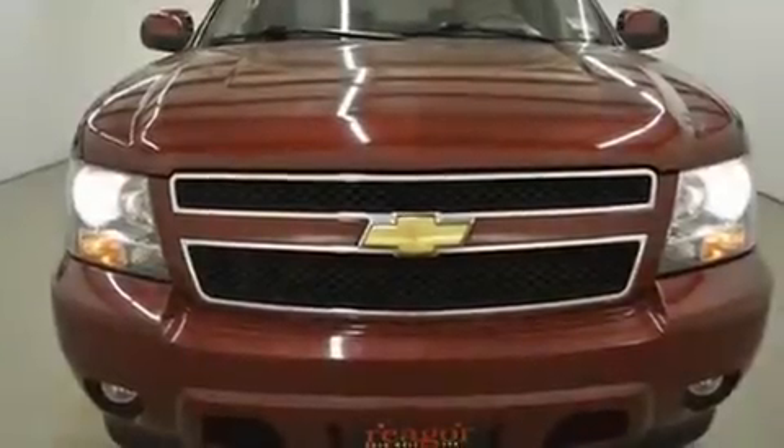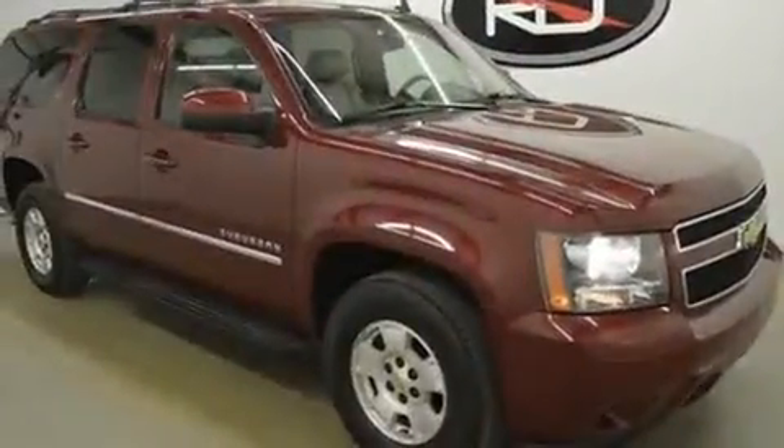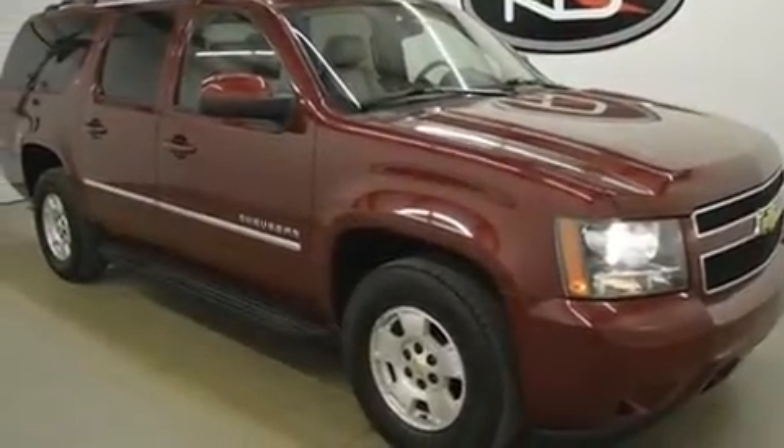Discerning drivers will appreciate the 2011 Chevrolet Suburban 1500. It features an automatic transmission, rear-wheel drive, and a powerful eight-cylinder engine.